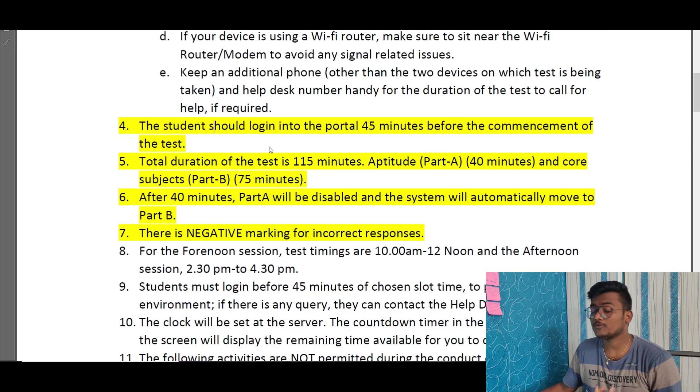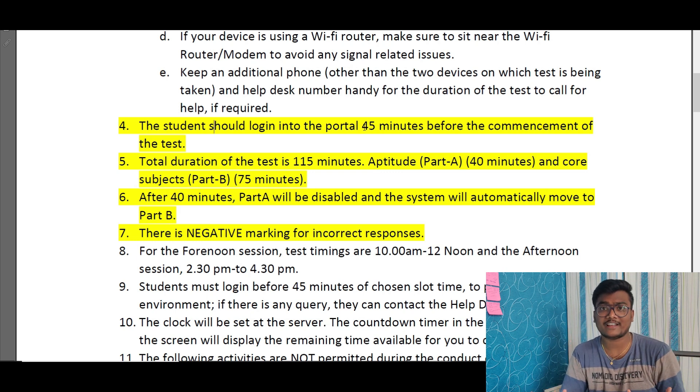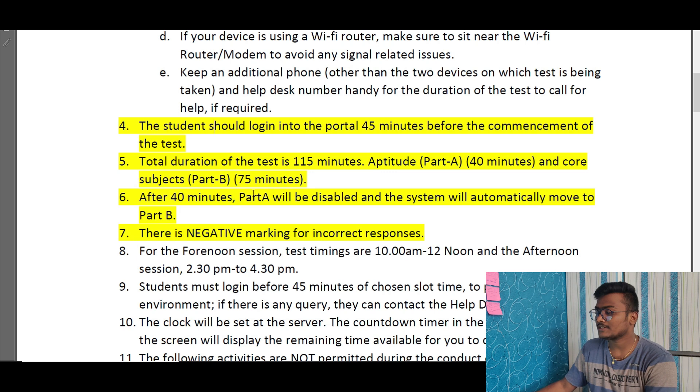You should log in at least 45 minutes before the exam. Many people try to log in days before their exam and it shows invalid — of course it will show invalid. Please understand: only try to log in 30 to 45 minutes before the exam, then you will be able to log in without any issues.